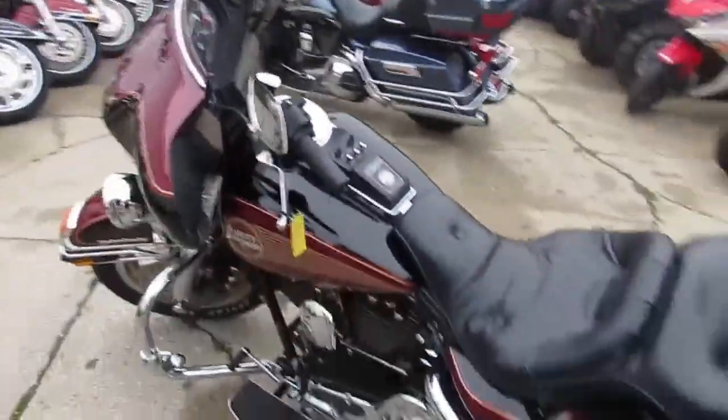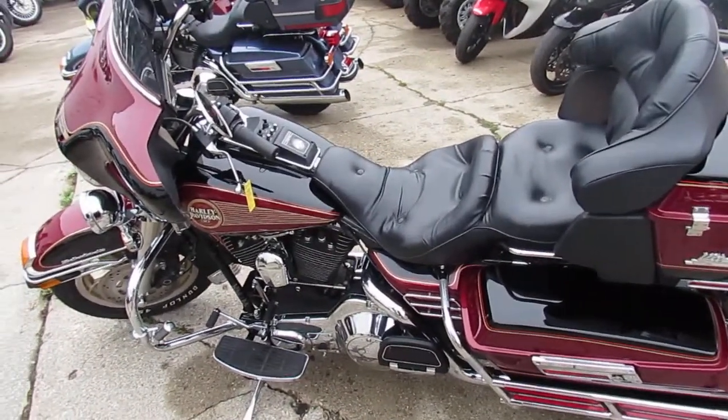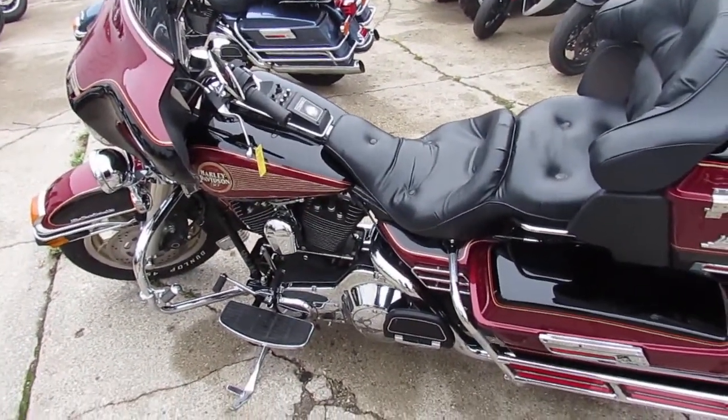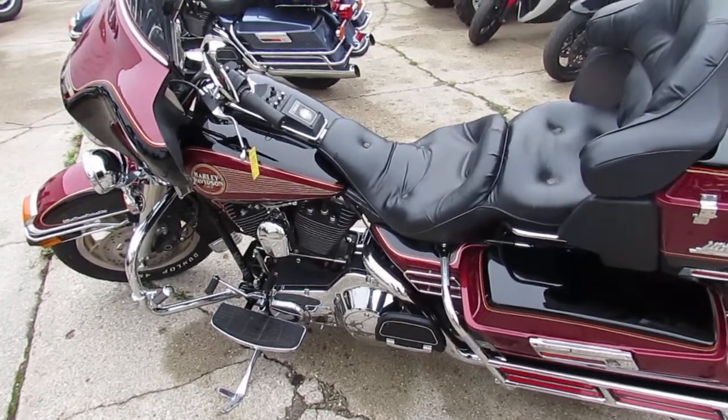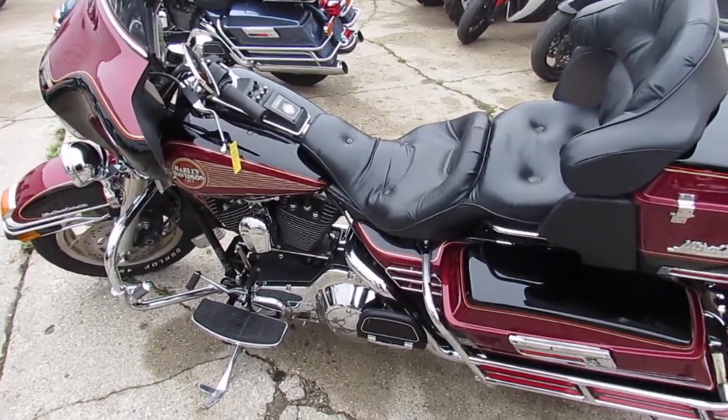You guys can cruise down the road on this low mileage 1995 Electra Glide for only $6,999. You can't go wrong. Visit our website — it's ApprovalPowersports.com. We got over 450 used bikes and guaranteed financing.